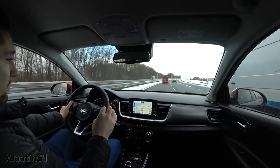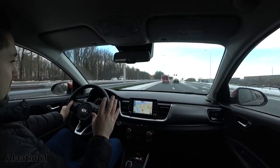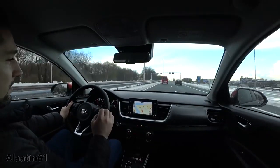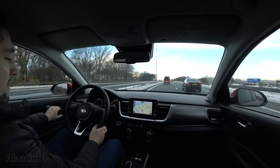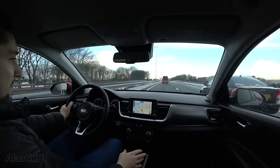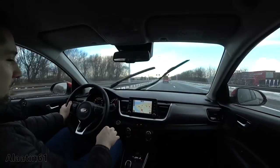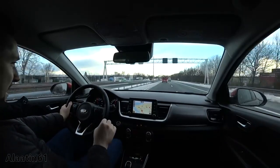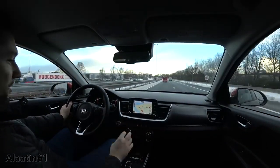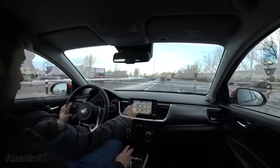I am pleased with this car. The only point I can mention is that Kia used hard plastic on the dash and the doors, but other than that I think that's normal for this kind of car in this price range. What I like is the design of the dash and the integrated touchscreen navigation system.